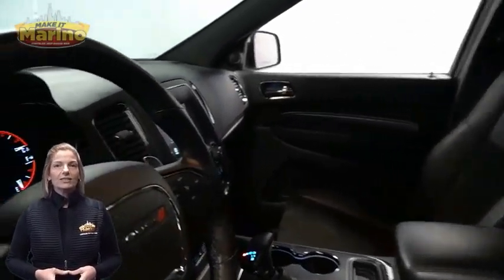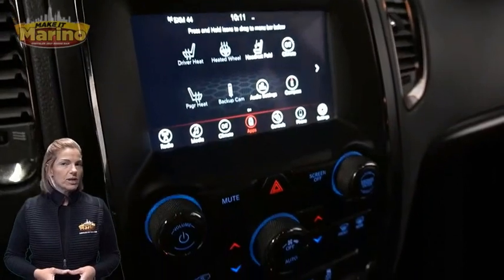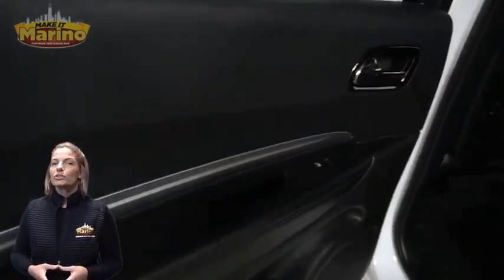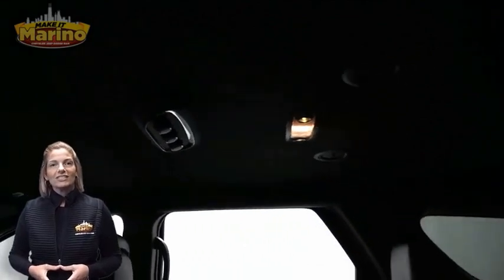Heated front seats, heated steering wheel, 37,000 miles on the odometer, 7-inch touchscreen, rear backup camera, dual zone temperature control, remote start system, and heated rear seats.